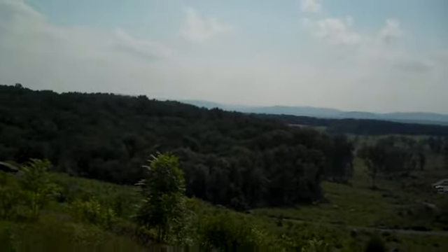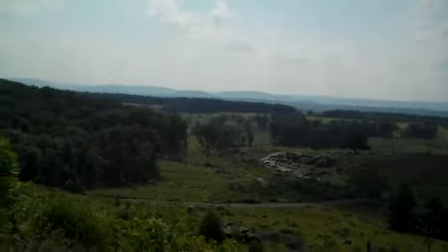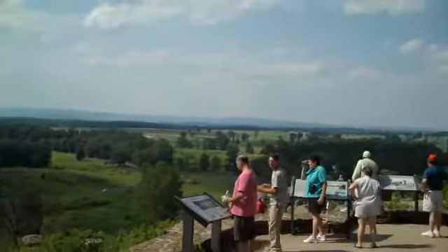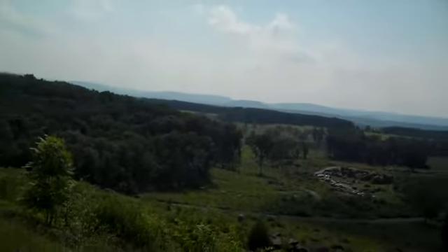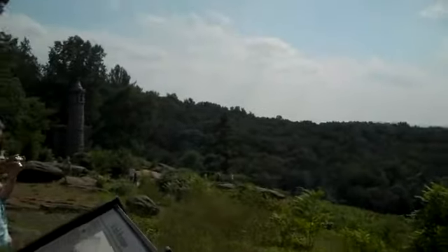He brought his whole battalion up here and positioned them and held off a major, major Confederate charge by the Alabama Division, and saved the day and ended up eventually winning the Congressional Medal of Honor.